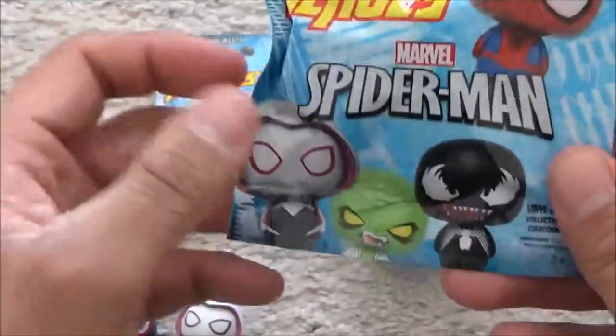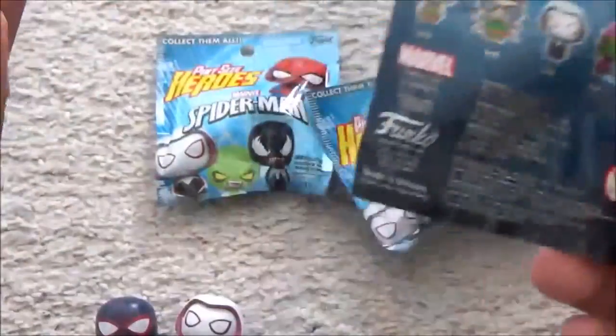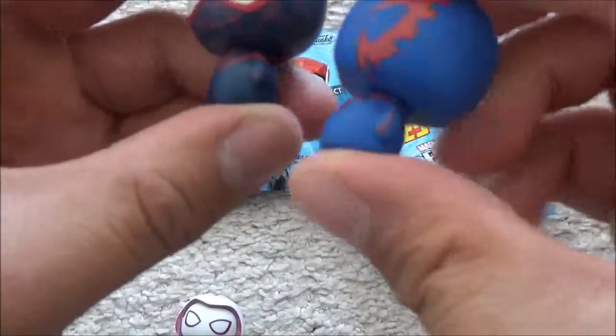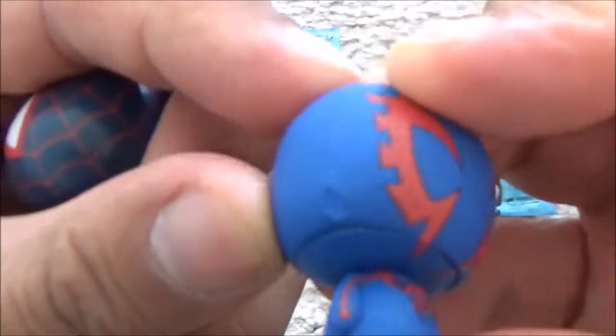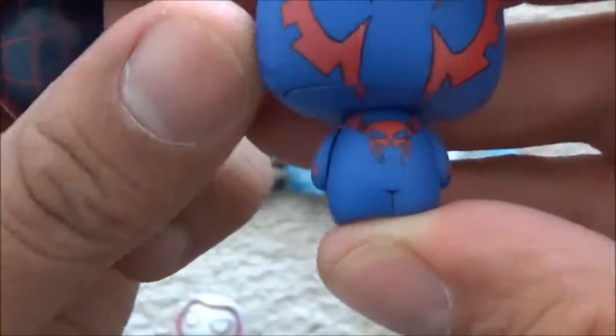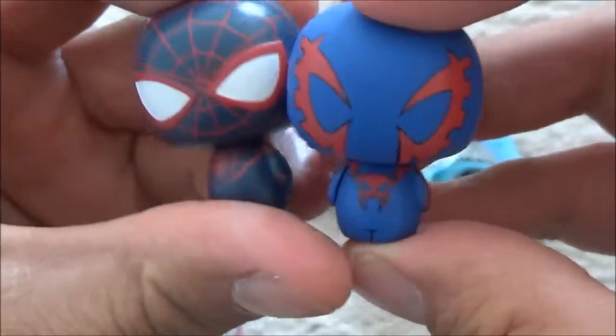I'm just going to do a quick unboxing — unpacking, or whatever you want to call it. So the first one we have — I thought it was the same. Now this one, I believe seems to be some kind of defect on it, which I have no idea what it's supposed to be. I don't think they are. Very nice pint size.